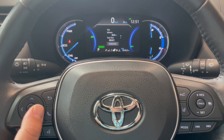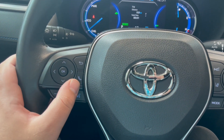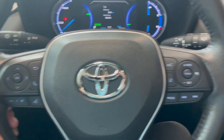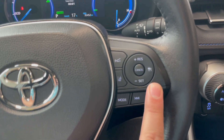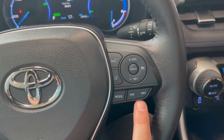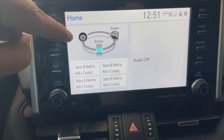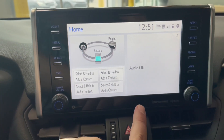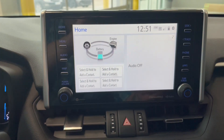Using the button over here you can also get different information like audio and trip info. You also have volume buttons, call commands, and voice commands. On the right side you have blind spot monitoring and cruise control settings. On the home screen you have current energy monitoring, audio information, and navigation once the map navigation app is installed.